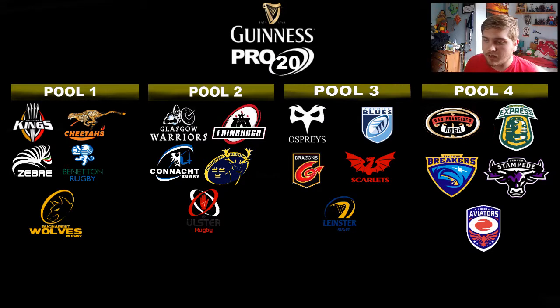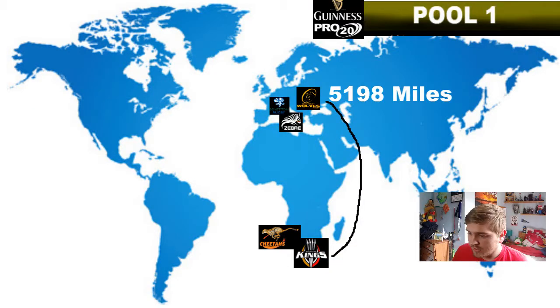Pool 2 would have the two Scotland teams — Glasgow and Edinburgh — and three Irish teams further afield in Ireland. Pool 3 would have the four Welsh regions and Leinster, with Leinster included because it's a lot closer to the Welsh provinces on the map than any other Irish club. Pool 4 would be the five American teams — the ones that were in the Pro Rugby tournament last year, where America had one season of professional rugby clubs competing in a league. That competition isn't running this season for some reason, so I have a feeling they could form into the Guinness Pro 20.